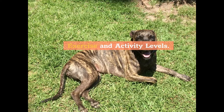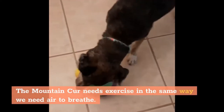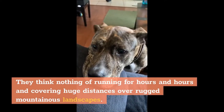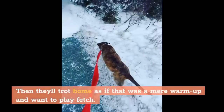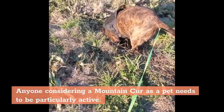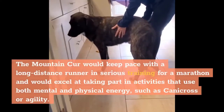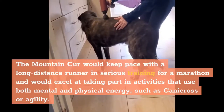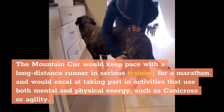The Mountain Cur needs exercise in the same way we need air to breathe. They think nothing of running for hours and covering huge distances over rugged mountainous landscapes, then trot home as if that was a mere warm-up and want to play fetch. Anyone considering a Mountain Cur as a pet needs to be particularly active. The Mountain Cur would keep pace with a long-distance runner in serious training for a marathon and would excel at activities that use both mental and physical energy, such as canicross or agility.